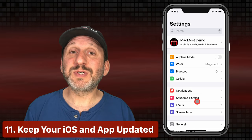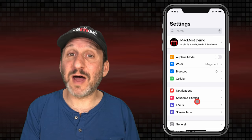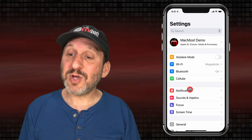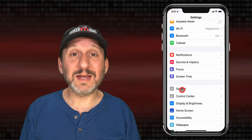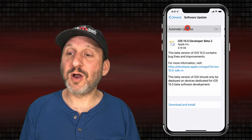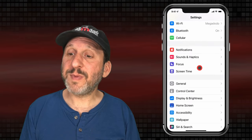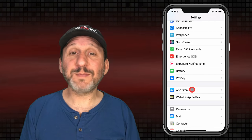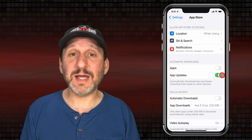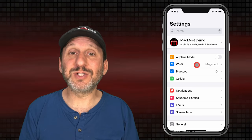Make sure your software is up to date. Apple regularly releases new versions of iOS and app developers release new versions of apps that have security fixes. To get updates done automatically, go to General, then Software Update, and under Automatic Updates you can have it automatically download and install iOS updates. Back at the top level, look for App Store and you can also turn on Automatic App Updates.